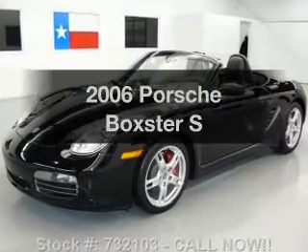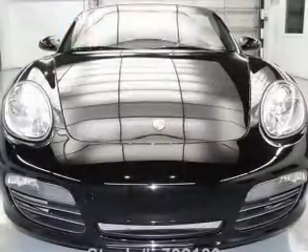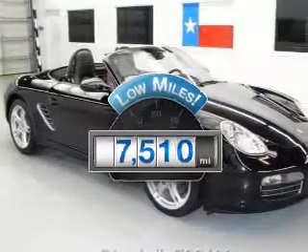Check out this 2006 Porsche Boxster — everything you need under one roof with this great vehicle. Why worry about high mileage? Choosing a ride with lower mileage is the right choice for your busy life.